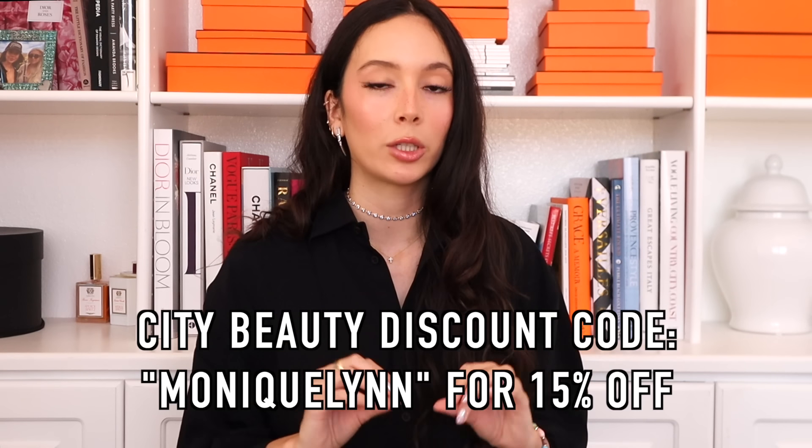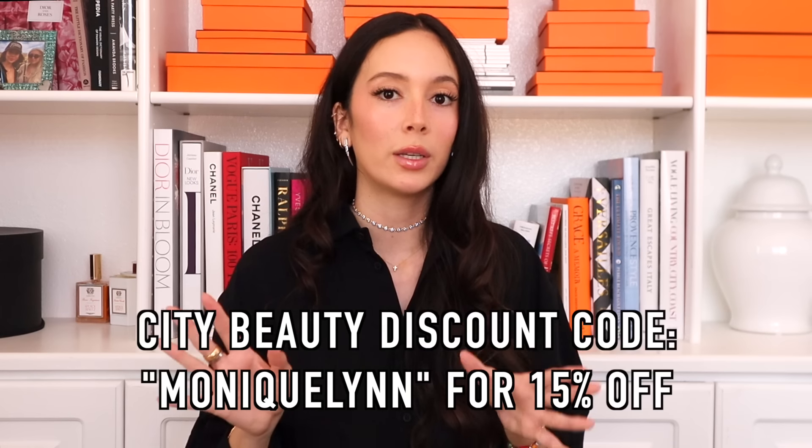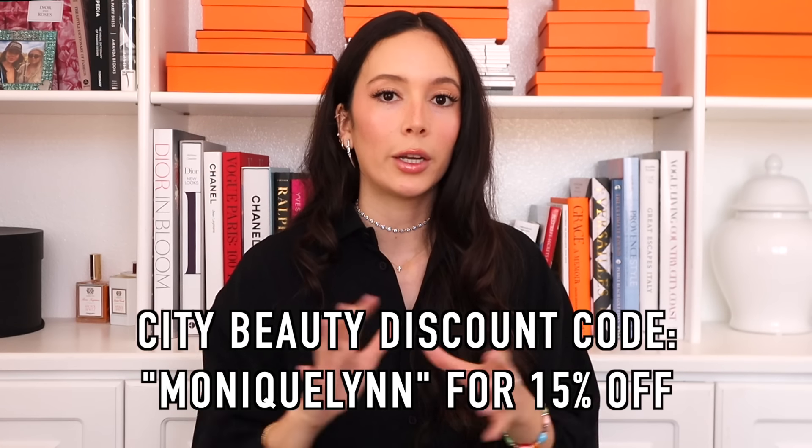I do have a discount code for you guys — I'll put it on screen so you can receive 15% off your order at City Beauty. That's everything from City Beauty. I'll have their website along with the discount code in the description box below as well.